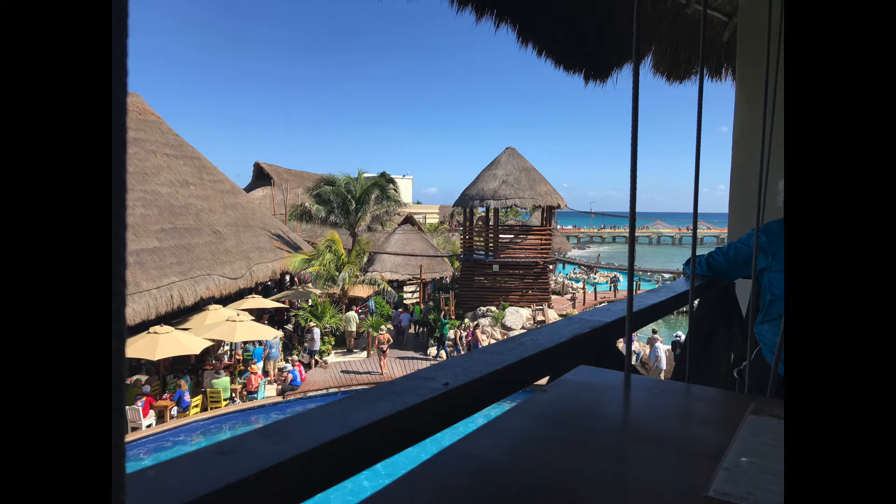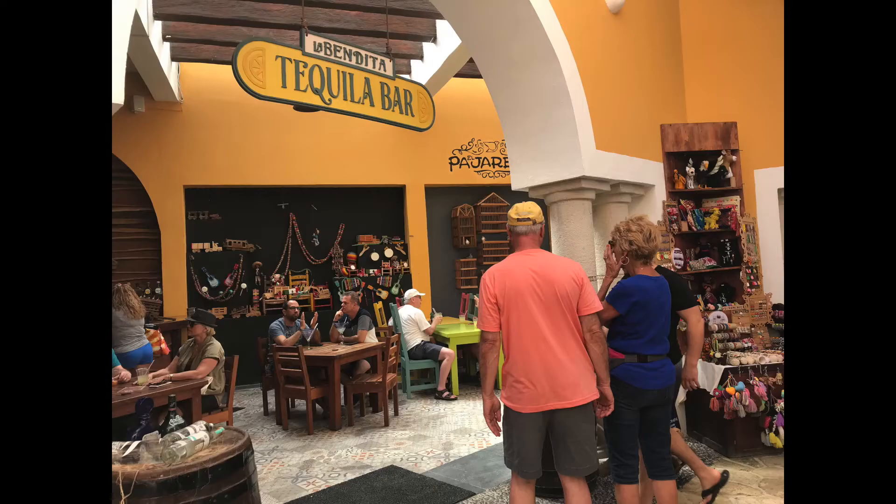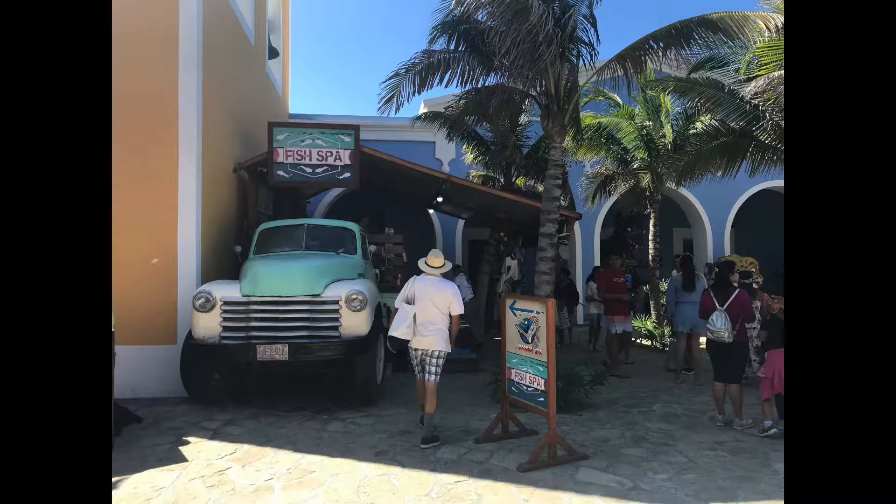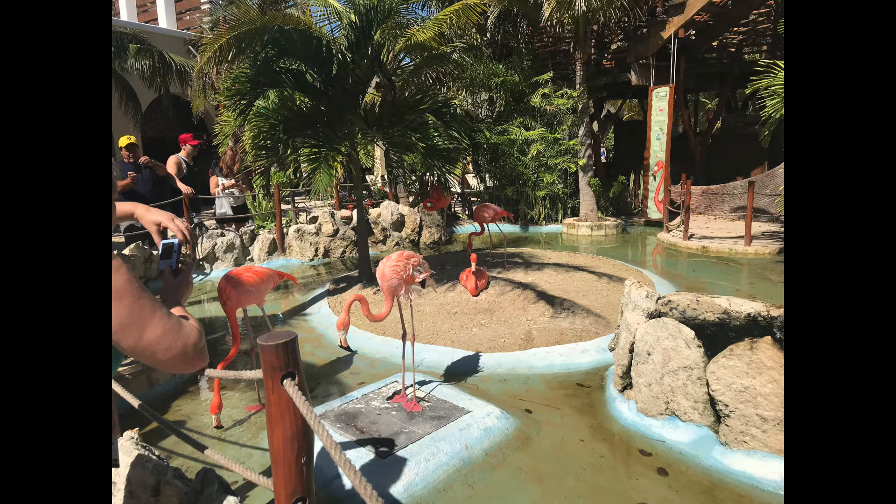This is a view from a bar on the second level that had swings for seating. The port of Costa Maya has tons of shopping and is known for its shopping, sitting around next to the pools, and drinking margaritas. They have a bird sanctuary in Costa Maya — and these are some flamingos that we saw.